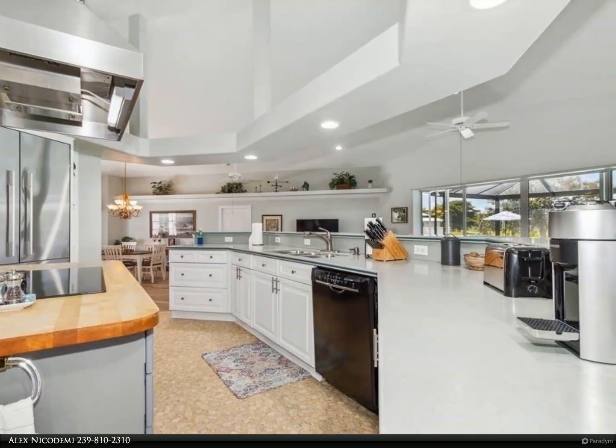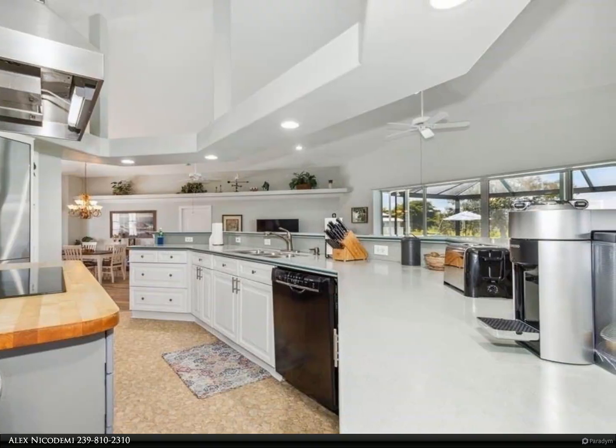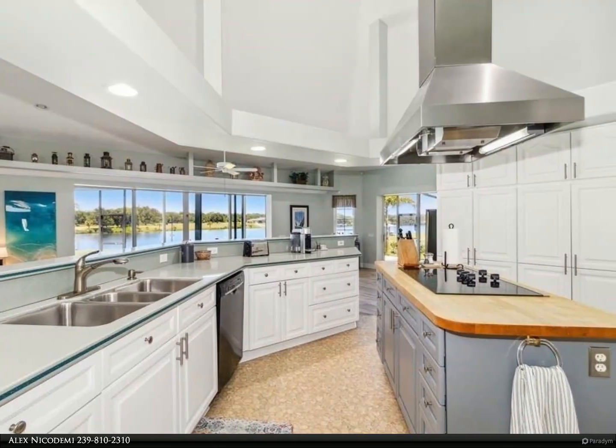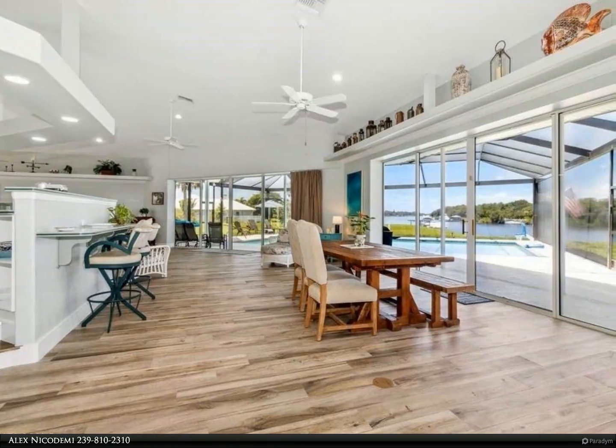Three massive bedrooms and three full bathrooms. Fully remodeled home offering a three bay garage, full workshop, solar heated pool, new engineered pool cage, and new plank flooring throughout the main living areas and master retreat.